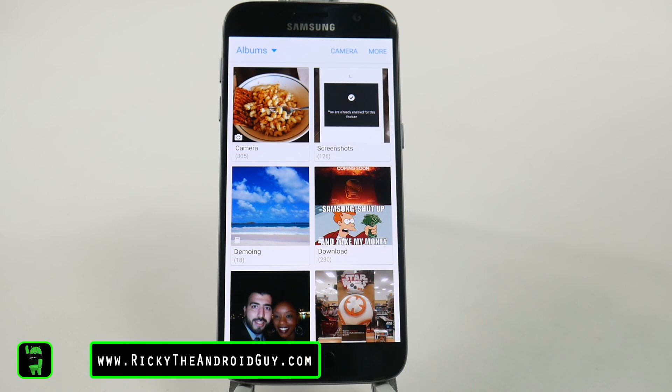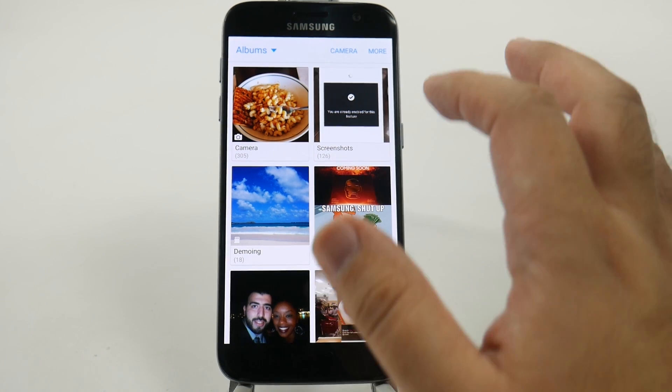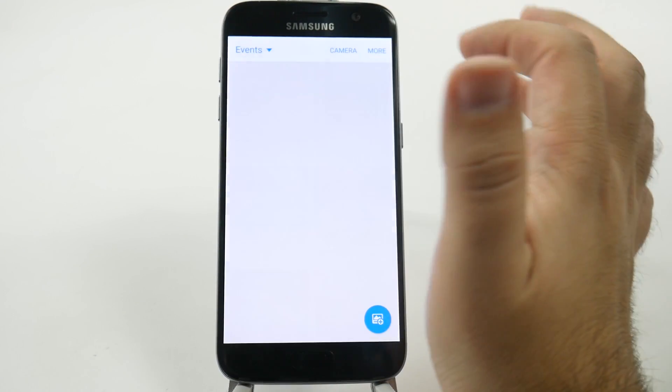They added a pop-up feature in the gallery. Most people will do gallery by time or albums. I love albums, they're just the best for me. However, I do like that Samsung has taken a cue from some other accessory manufacturers and added events.